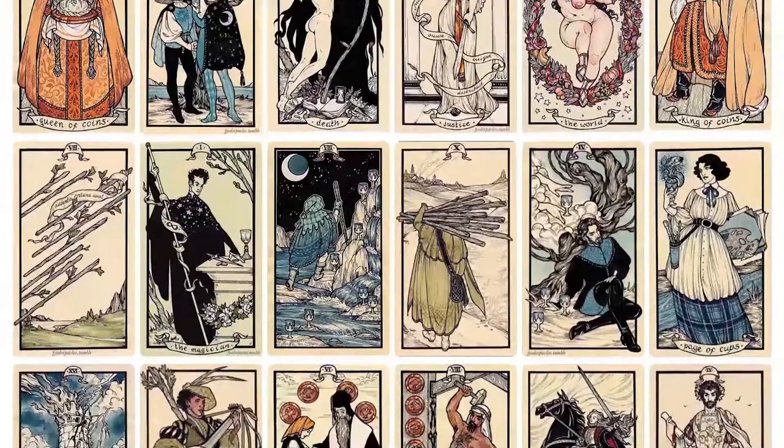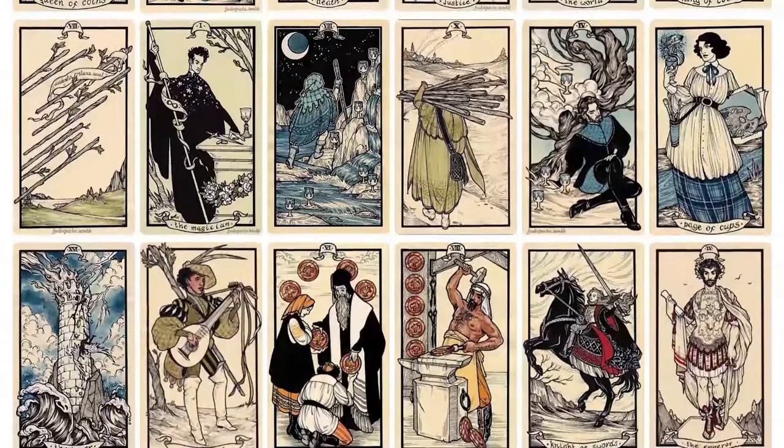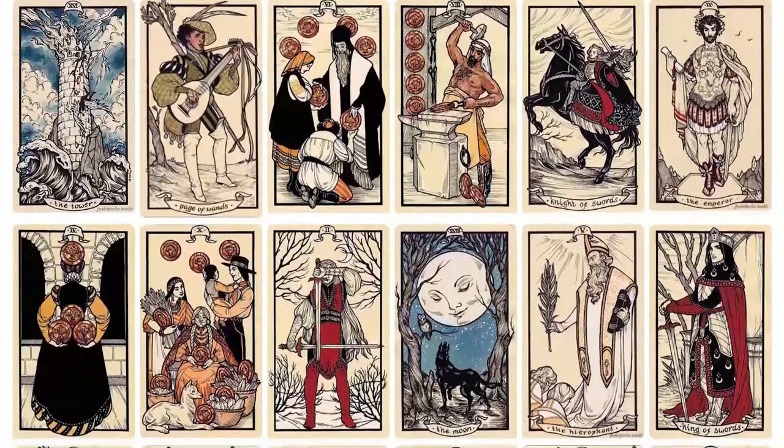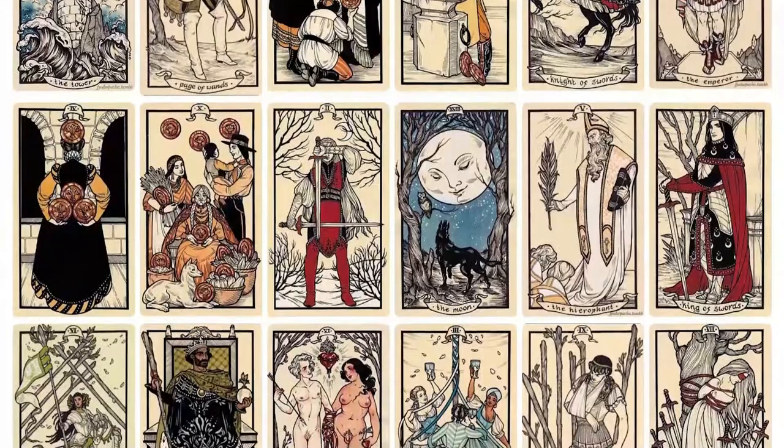The Fyodor Pavlov Tarot is a complete deck of fully illustrated Major and Minor Arcana cards. Each card has been painstakingly researched and delicately hand-painted with ink and watercolour by the artist Fyodor Pavlov. The cards have rounded corners and are printed on sturdy plain card stock with a beautiful linen finish and foil accents on the backs.